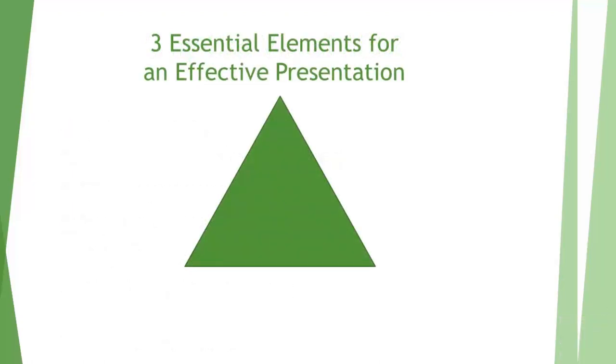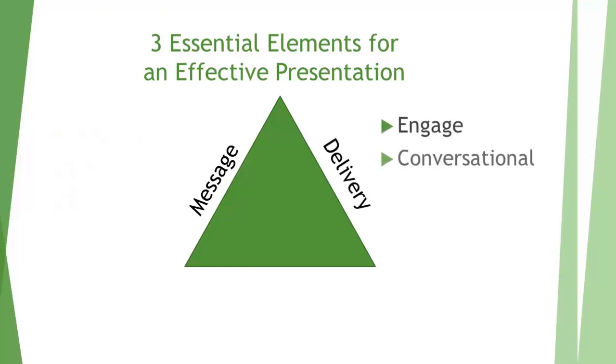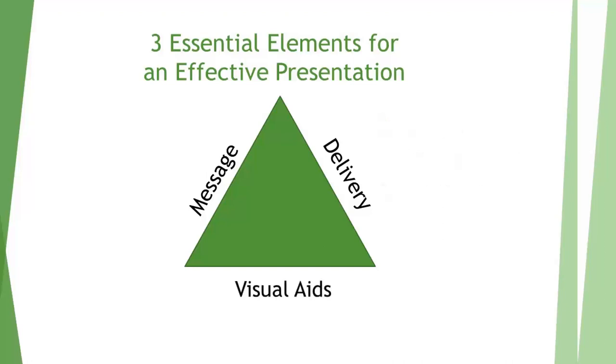It can be argued that there are three essential elements for an effective presentation. The message — you want it to be concise, logical, and thoroughly researched. Delivery — you want it to be engaged, conversational, and well-rehearsed. And visual aids that both enhance and complement the verbal message. Ideally all three work together, though we've all seen a speaker with great message and great visual aids but delivery that's not up to par, or someone with amazing delivery but no visual aids.